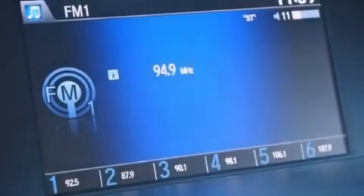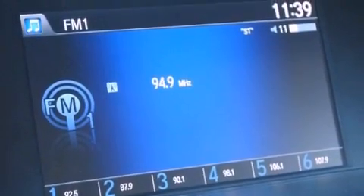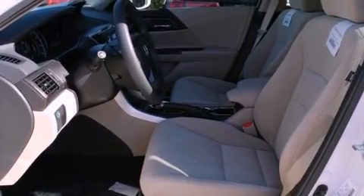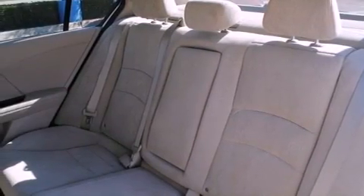The following features are also included: air conditioning with automatic climate control, cruise control, full power accessories, an electronic throttle, a security system, fog lamps, advanced compatibility engineering body structure, stability control, a rear window defroster, and an auxiliary power outlet.